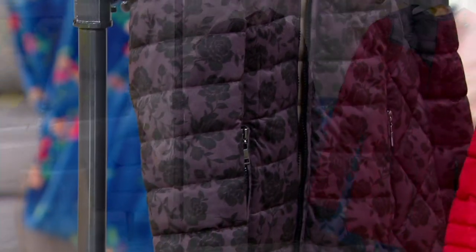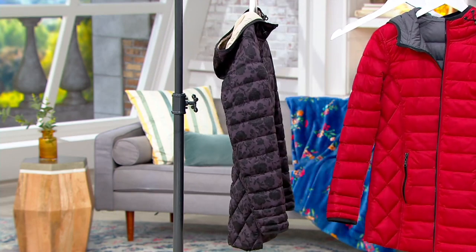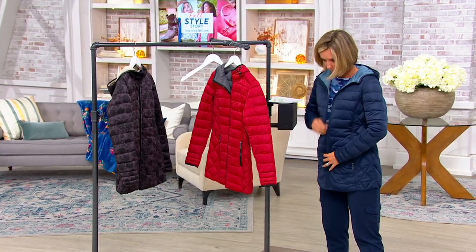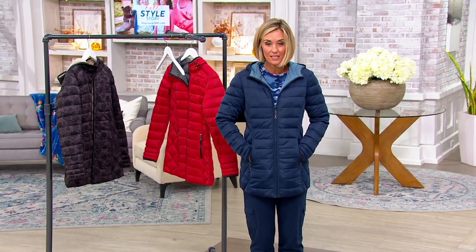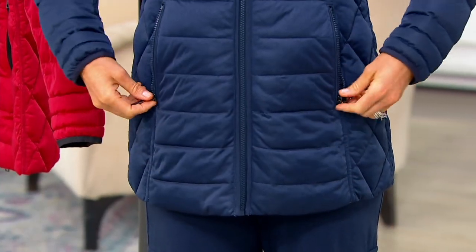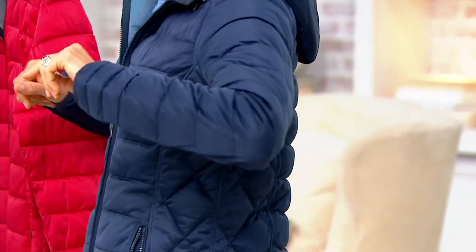You have a polyfill on this, but you have nice filling — not overly done, so you don't feel like the Stay Puft Marshmallow Man. The quilting is done in great places, so it gives you a nice shape. You've got the princess seaming here, nice deep pockets — deep pockets that have a felty fleeciness in them so you stay warm. And I love that they're zip-up as well. Look at the quilting details, look at the quilting on the side — that's great.